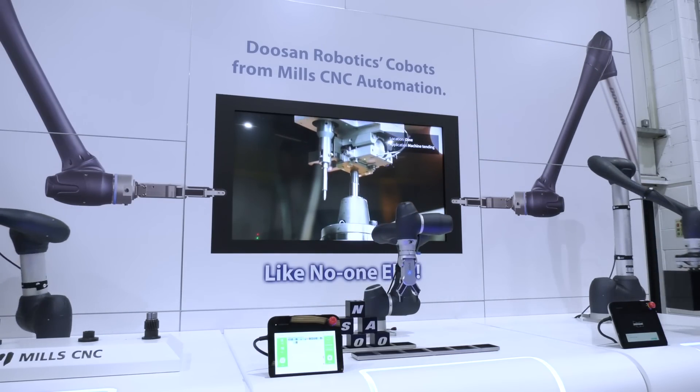Doosan collaborative robots are all available to view in a modern customer demonstration area. At a time when many machine tool manufacturers have been battening down the hatches, Mills CNC has been investing in the future — reinforcing its corporate position, which is quite simply: Mills CNC, like no one else.